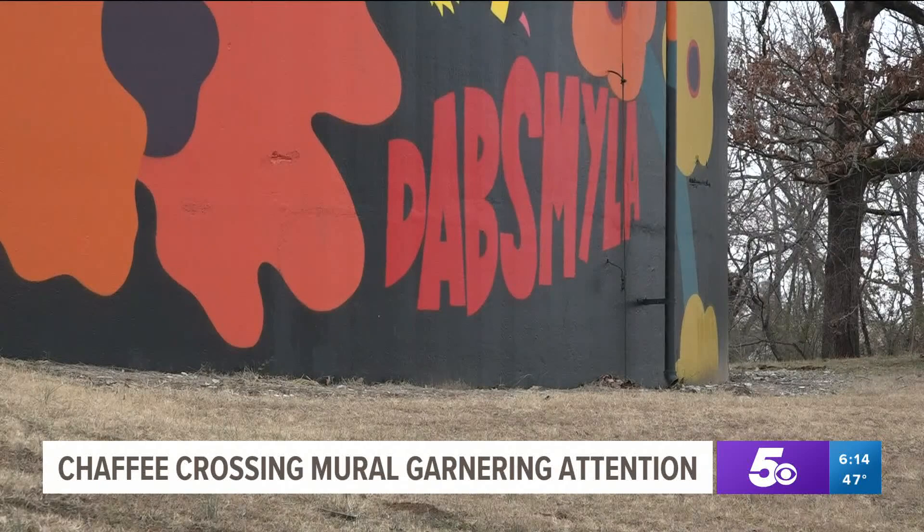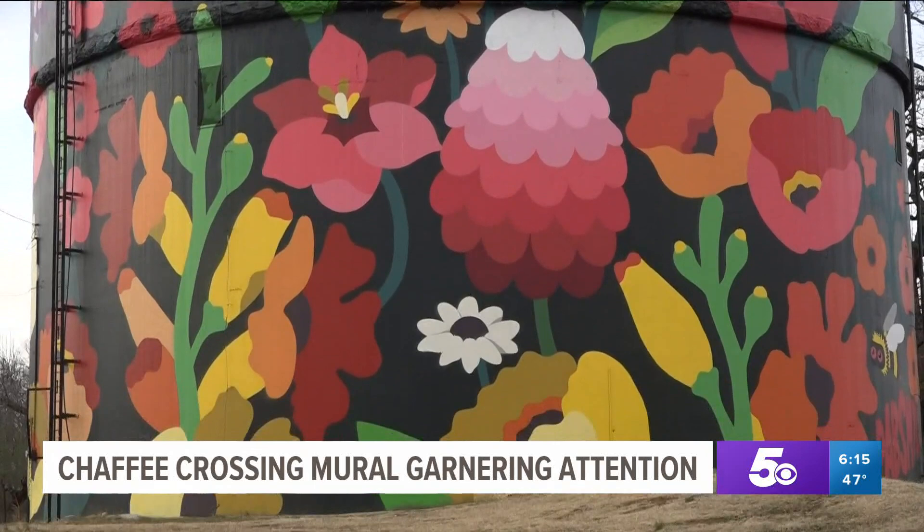With this mural gaining international attention, the Fort Chaffee Redevelopment Authority says it's exciting to know that these murals are attracting tourism to the area, especially with all the growth here at Chaffee Crossing. Lori Robertson with the Fort Chaffee Redevelopment Authority says the feedback from the community has been very positive and this mural is just another quality of life factor.